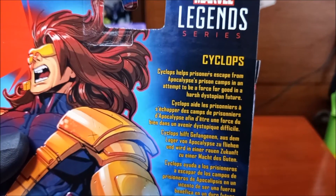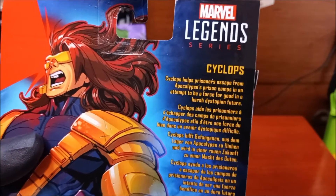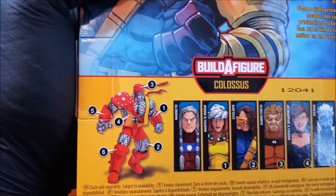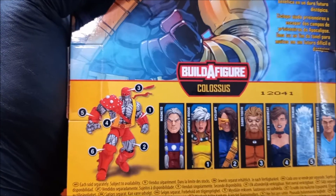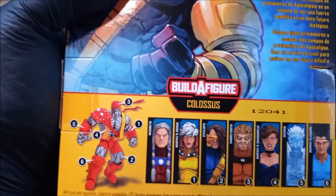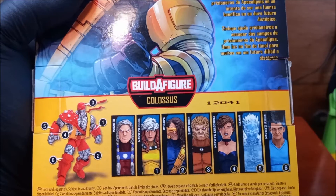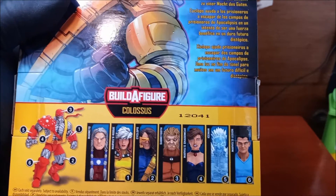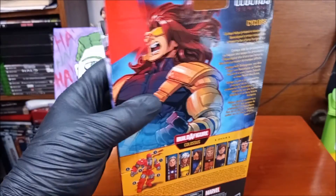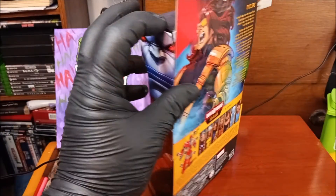The back reads: 'Cyclops helped prisoners escape from Apocalypse prison camps in an attempt to be a force for good in a harsh dystopia.' I would love to get all the parts to build that Colossus, but that's not going to happen — I think I got like a leg. I have Magneto already; if you look back at the video, I trimmed his hair so he looks like classic Magneto. There's also Marvel's Rogue, bought heavily discounted, and now Cyclops. Haven't seen Sabretooth, Marvel's Shadowcat, Iceman, Marvel's Legion. Marvel really needs to work on branding instead of resorting to 'Marvel's' in front of every name.